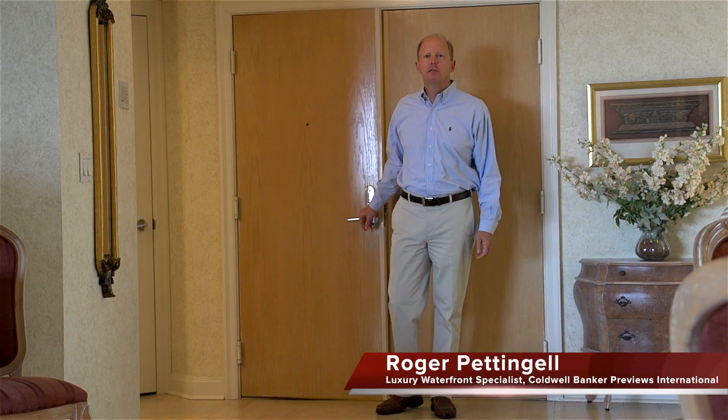Hi, I'm Roger Pettengill, Sarasota's Luxury Waterfront Property Specialist. I'd like to introduce you to my newest listing at the Sanctuary.